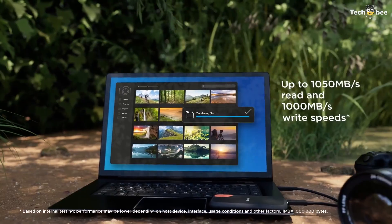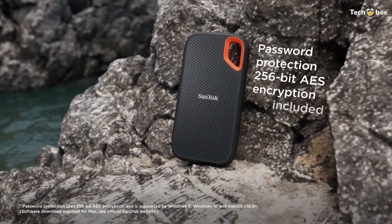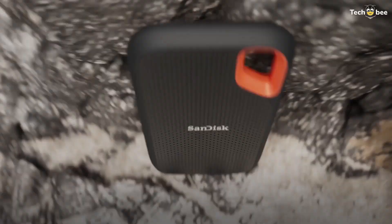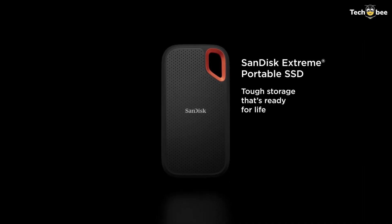The compact drive fits easily on a keychain or in any bag, making it a great choice for travel, photography, and everyday backup needs. SanDisk has long been known for dependable storage, and this model continues that reputation. Links and current pricing are in the description.